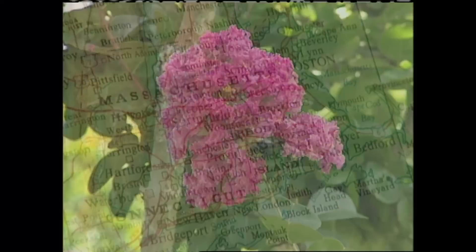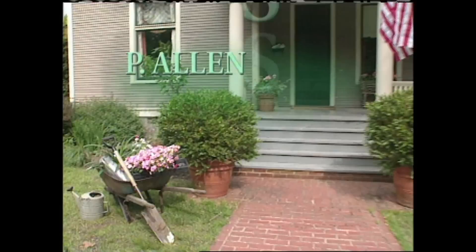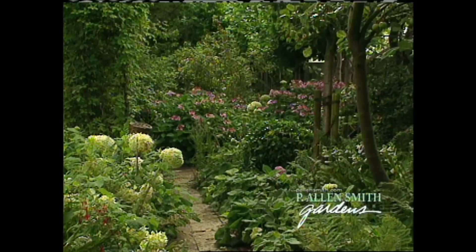We explore garden passions in today's show. Hi, I'm Alan Smith. What are you passionate about? In today's show, we're going to take a look at garden passions.